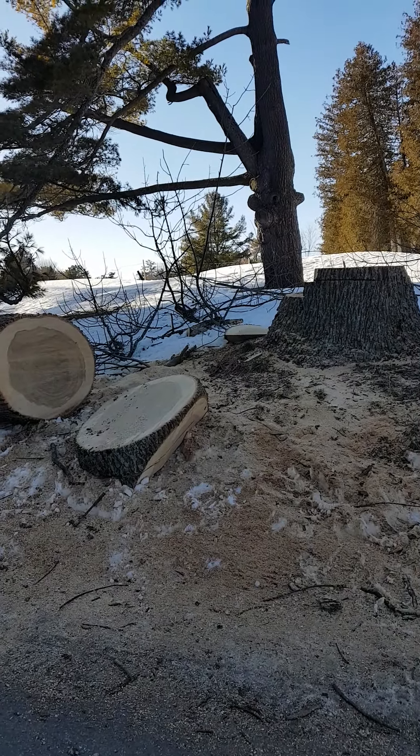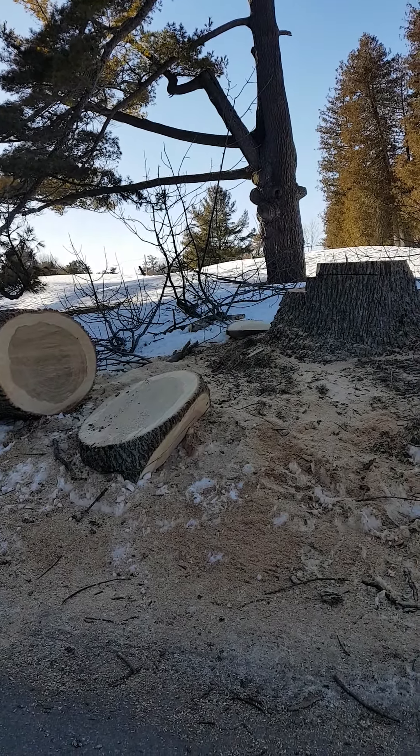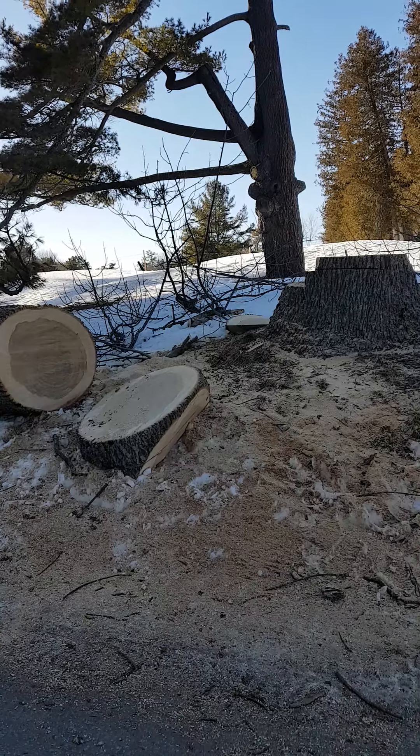Why do you think someone cut it down? What happened to this tree? What other questions do you have?